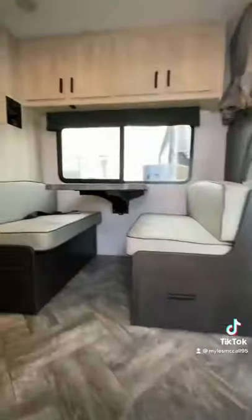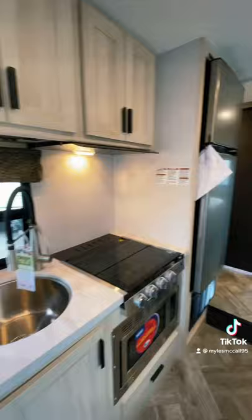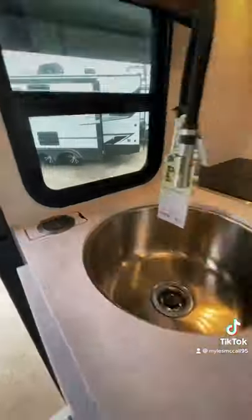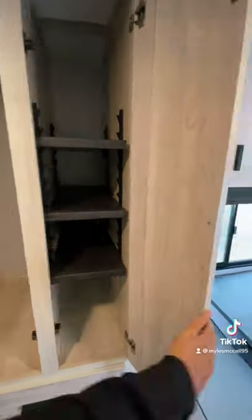Inside you're going to see the new light but warm interior colors — really love that change. Then you're going to have cool features like the wireless charging station and extendable countertops. Not the most storage in the world, but you do have a wardrobe and pantry space. There's also a bunk over the driver's area with a large TV.